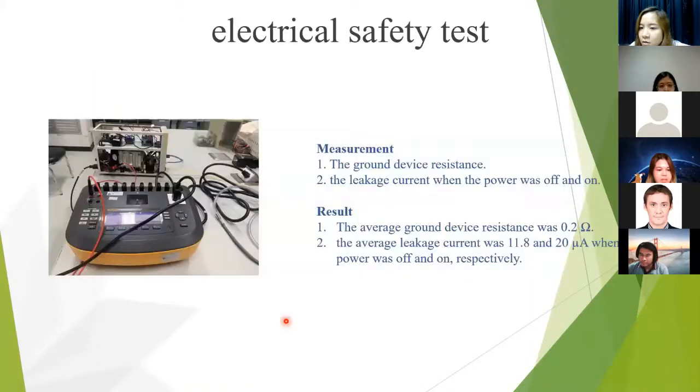For the electrical safety test: since the power supply of the design device uses alternating voltage, an electrical safety test was performed on the ground system, leakage current, while the power was off and on using an electrical safety analyzer. The ground resistance was 0.2 ohm and the leakage current was 11.8 to 20 microamperes.